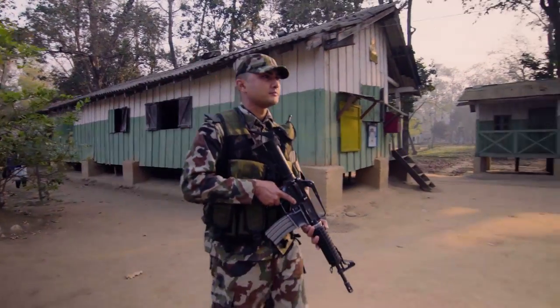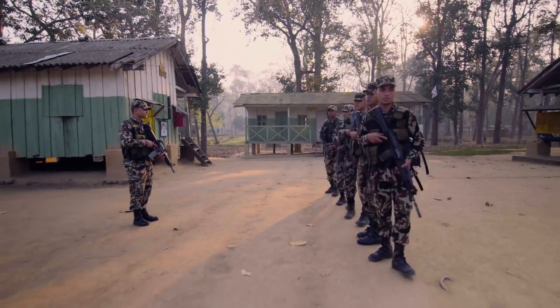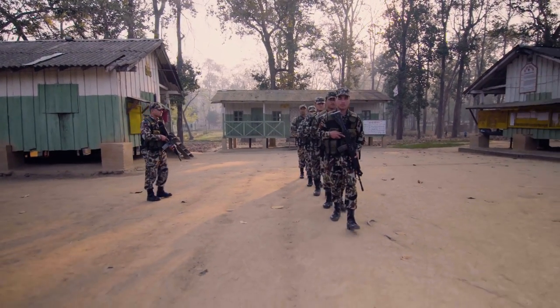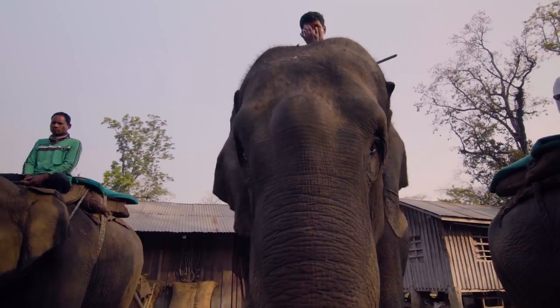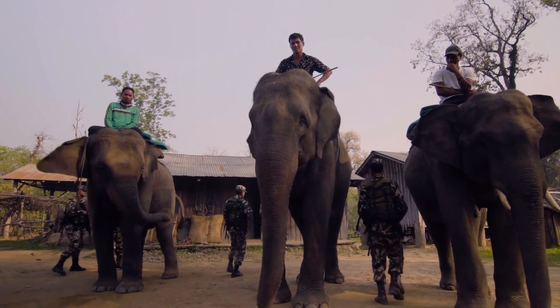Concerned about the chance that they could lose the animal for good, the Nepal government established the Wildlife Crime Control Bureau, aimed at cracking down on illegal activity. The Law Enforcement Task Force included the Nepal Army and the Nepal Police.